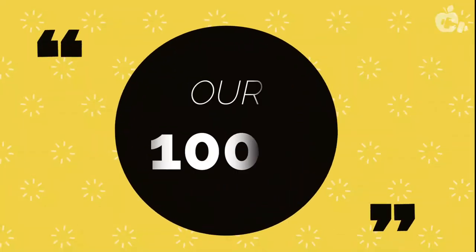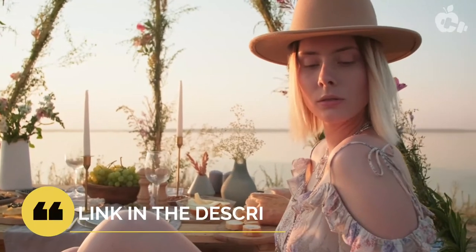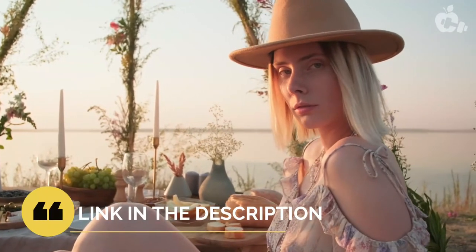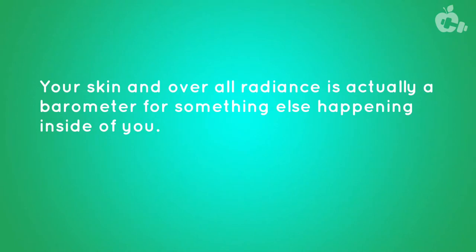Do you know you can recapture your youthful spark? You can look and feel 5, 10, or even 20 years younger. Check out our 100% natural DIY at-home beauty system — link in the description. Your body isn't designed to break down and look old as you age.